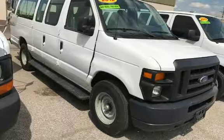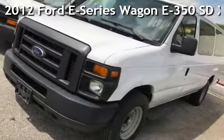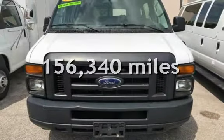Azteka Tulsa, Oklahoma Best Used Cars, Home of the Byte. Presenting a pre-owned 2012 Ford. This Ford has less than 157,000 miles on the odometer.